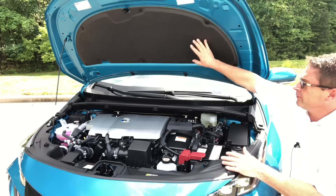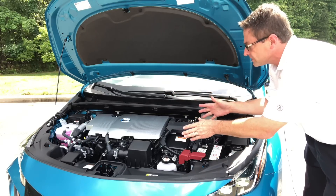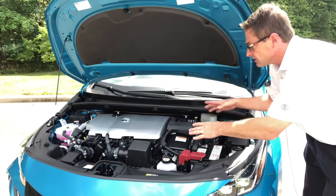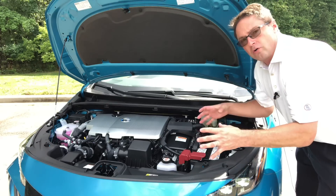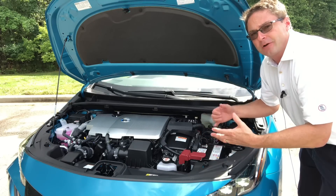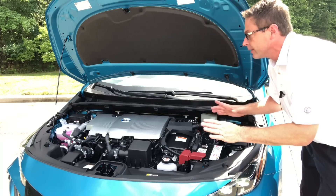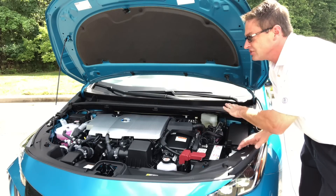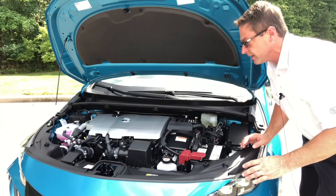Prius Prime under the hood — hood blanket, prop rod holding it up. It works with a 1.8-liter four-cylinder engine in combination with electric motors, giving you a total horsepower output of 121 hybrid horsepower. It works with an electronically controlled CVT — very reliable, very dependable — and gives you nice, smooth, easy acceleration from zero to your top cruising speed.